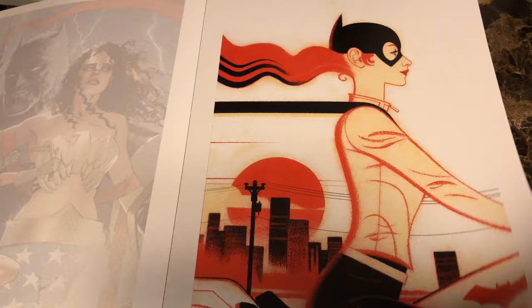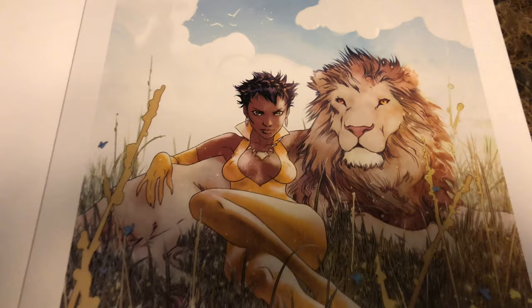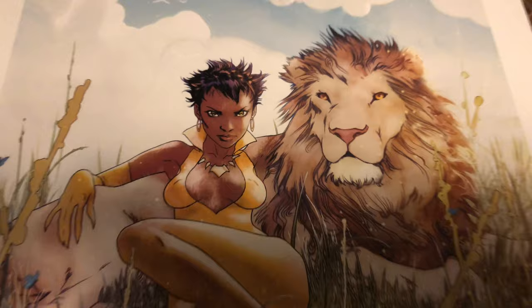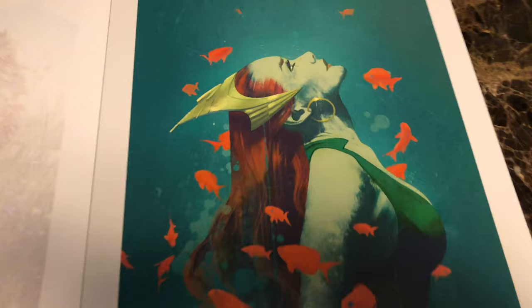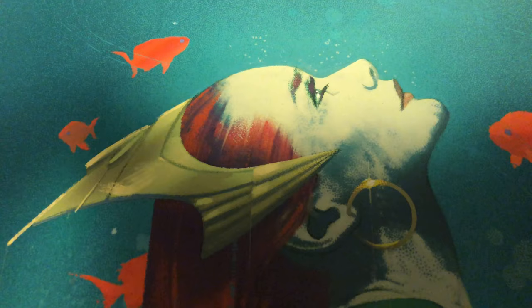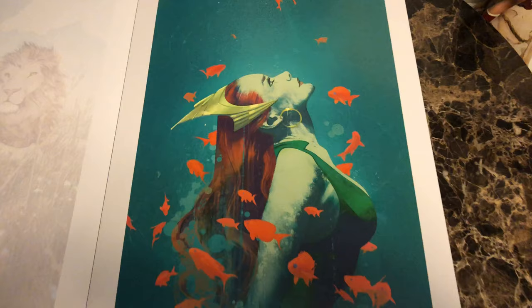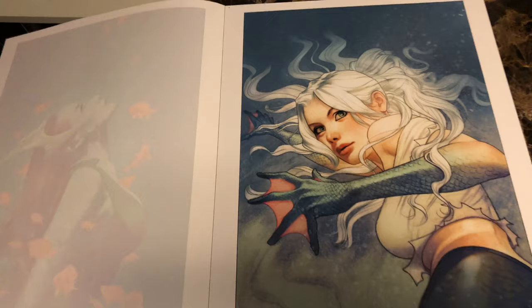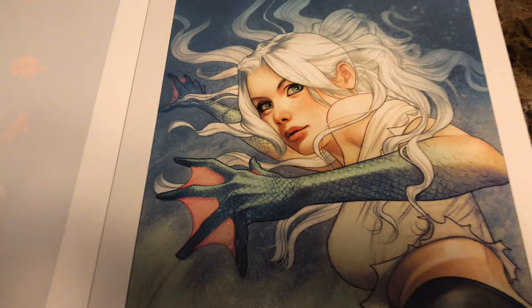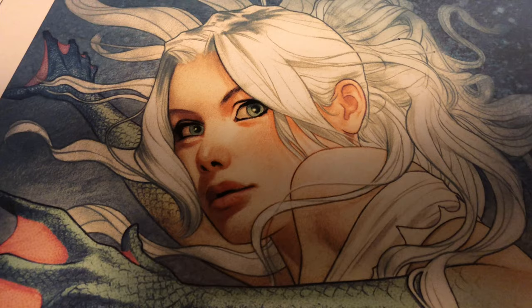This is Vixen number one. Next up we have Aquaman number 10 variant. This is a really beautiful cover — really nice image of Mira. Have to wonder what she's looking up at, with the school of fish swimming around her. Really nice cover. Aquaman number 26 variant — I love the webbed hand. Really beautiful.